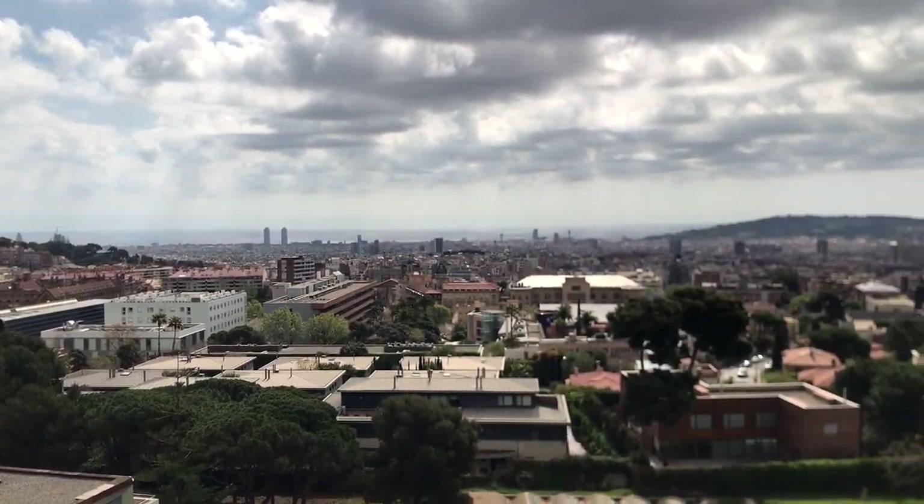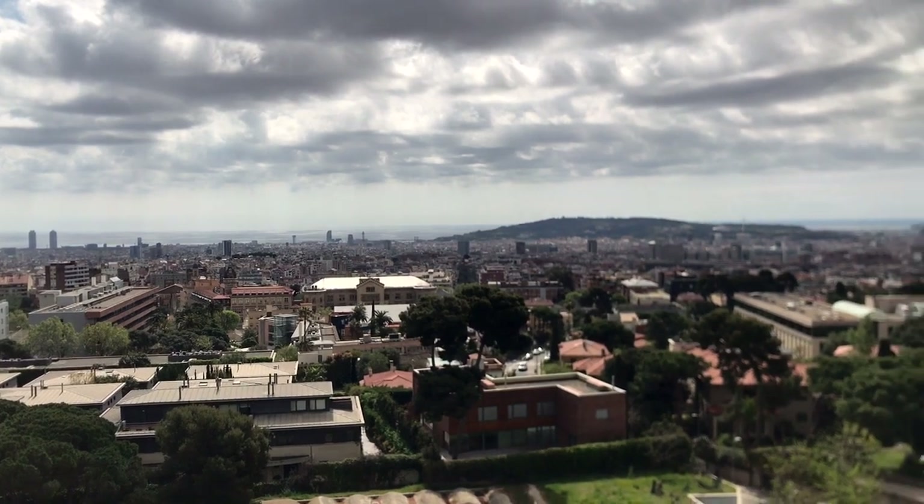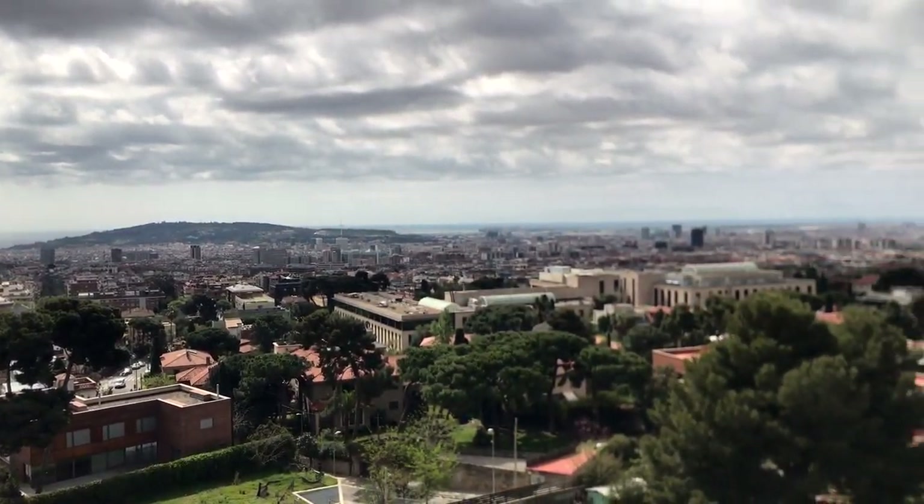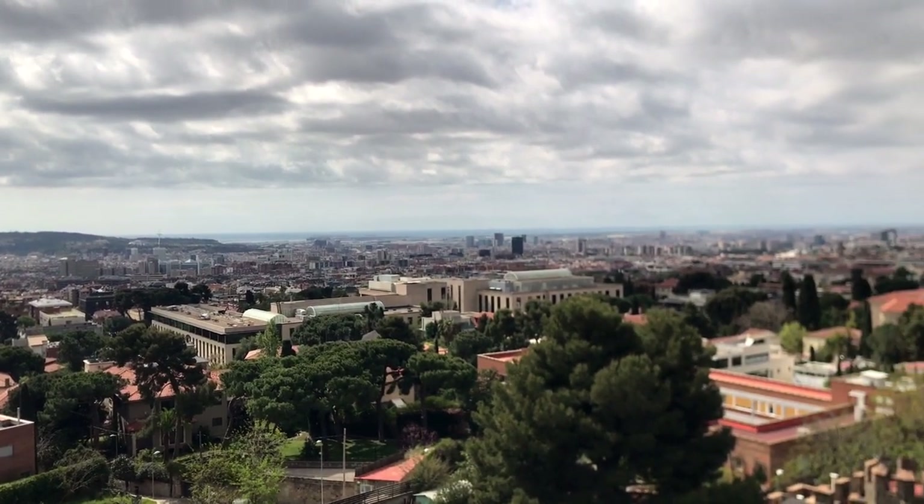Before Gaudí recreated the house as a summer home for his friends, this place was originally used as a hunting lodge for the kings of Aragon. Later it would become a place of refuge — another play on the translation from Catalan.